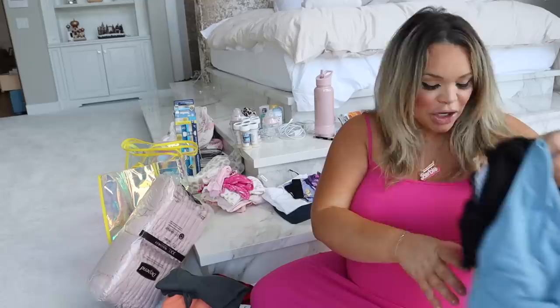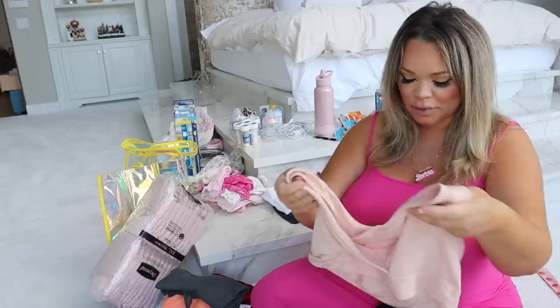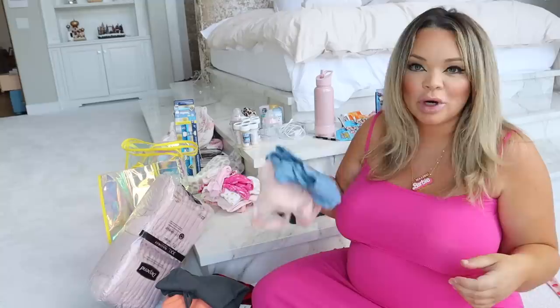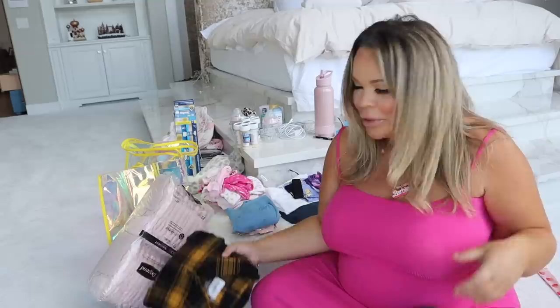I have three nursing bras, but maybe I don't need three. This one from Amazon is my favorite. If I'm being realistic, I'm going to try and nurse, so I'll leave one home and pack two nursing bras. I also have two of these tank tops. And honestly, I don't need two flannels — I'm going to keep one flannel at home. These tank tops are super comfortable and so is the flannel, so I'm definitely keeping those.